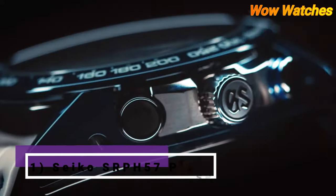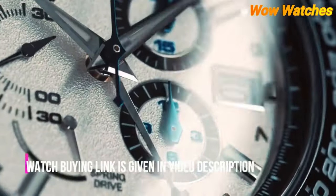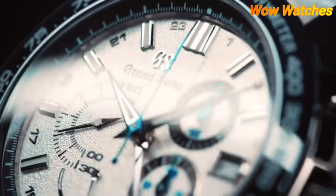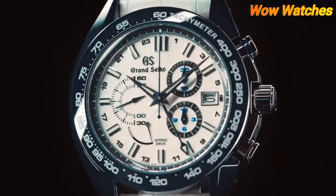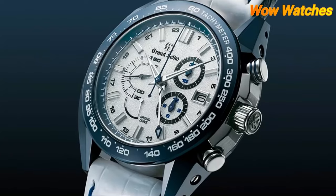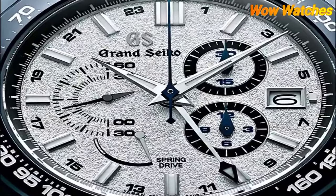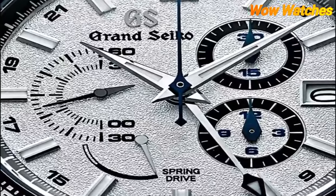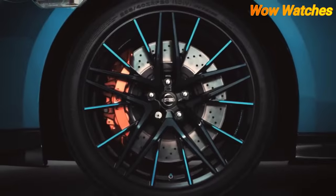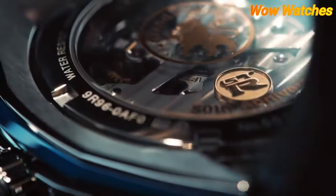Number 5: Grand Seiko SBGC 229. The Grand Seiko SBGC 229 is a luxury chronograph watch powered by a Spring Drive movement. It has a titanium case and bracelet, making it lightweight and comfortable to wear. The chronograph function can measure elapsed time up to 12 hours. The watch has a water resistance of 10 bar, equivalent to 100 meters, and a sapphire crystal that is highly scratch-resistant and provides excellent clarity and visibility.